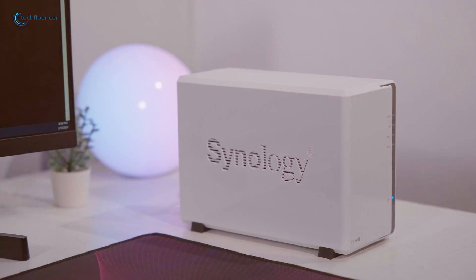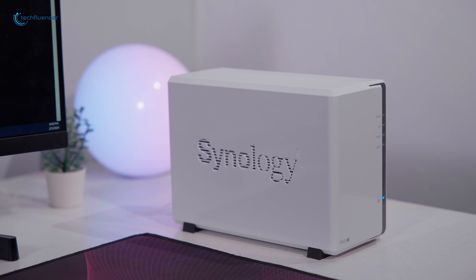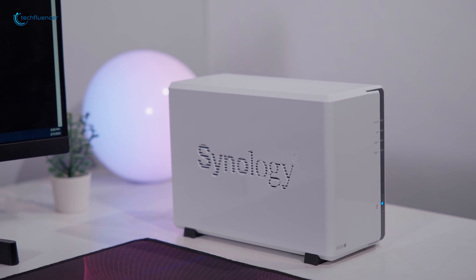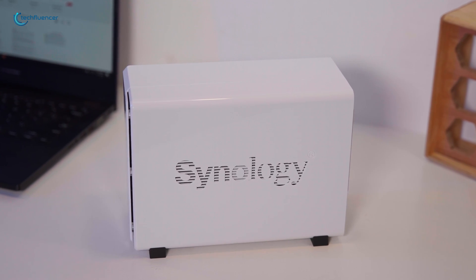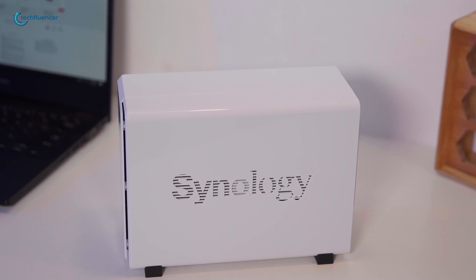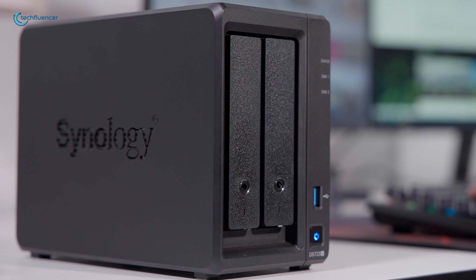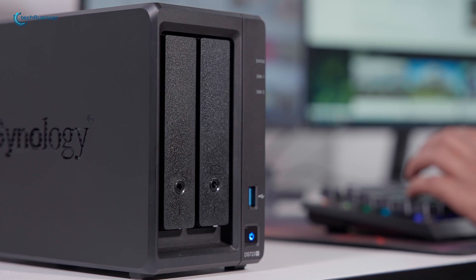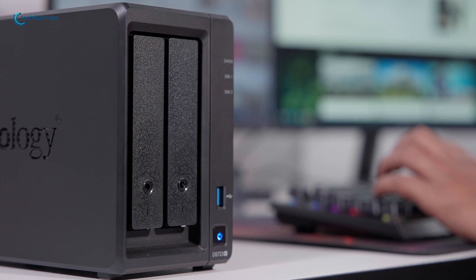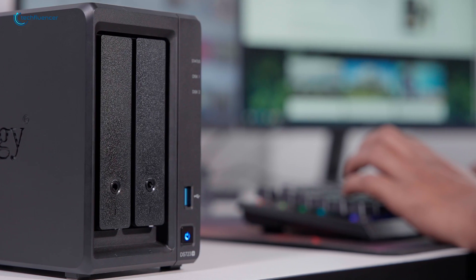In contrast, the DS-223J, while suitable for personal or family use in a limited context, quickly reveals its underpowered nature when faced with concurrent access demands. The DS-723 Plus's advanced CPU capabilities make it a more appealing choice for scenarios where performance and multi-tasking efficiency are crucial.